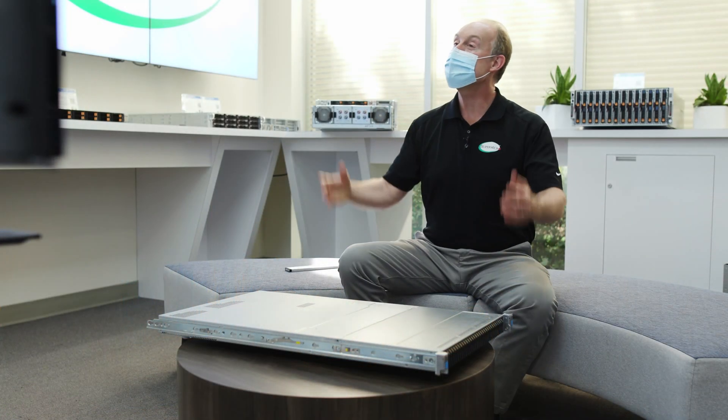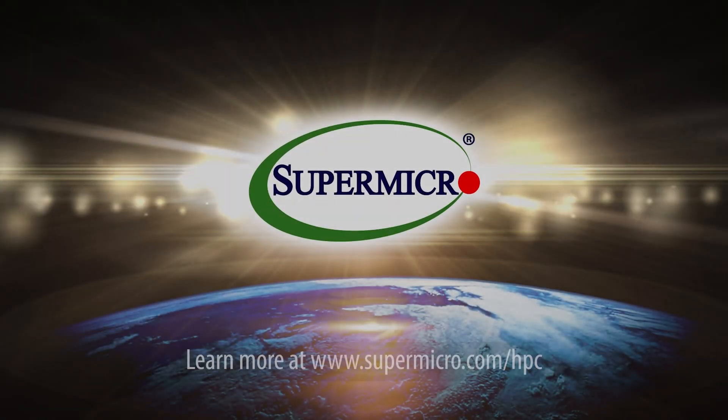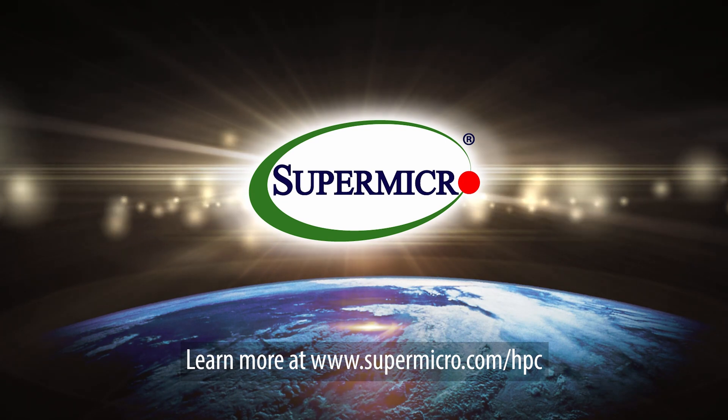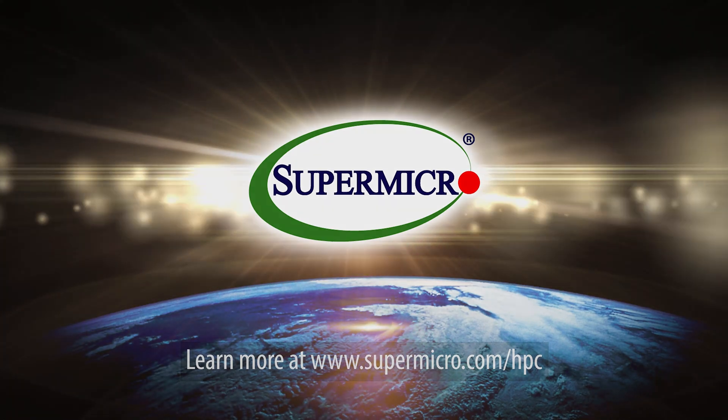Thank you so much, Mike — this was really great. Thank you, Peter, it was great talking to you. Learn more at www.supermicro.com/HPC, featuring third-gen Intel Xeon scalable processors.